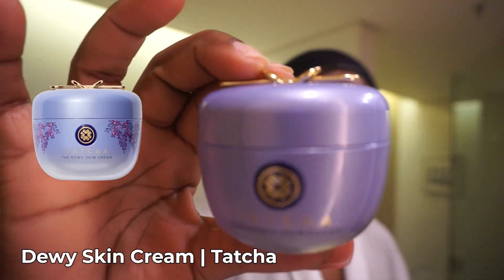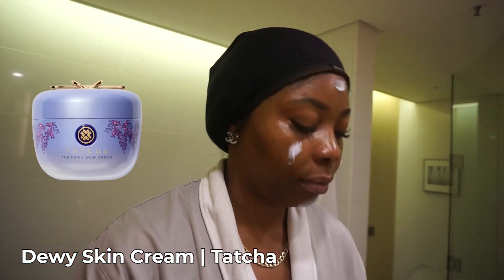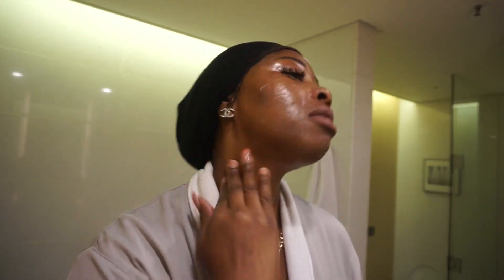After my eye cream, I'm gonna use moisturizer. Today we're gonna use Tatcha. I put a lot because I'm also gonna apply it to my neck, arms, and hands.